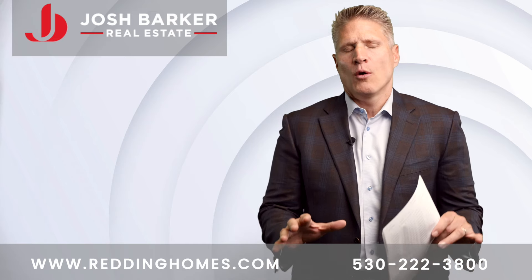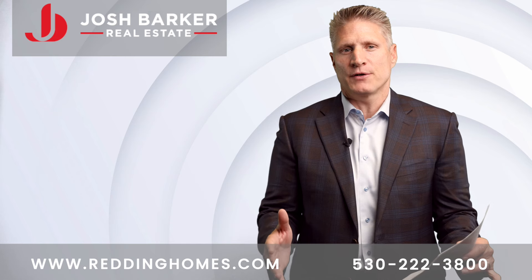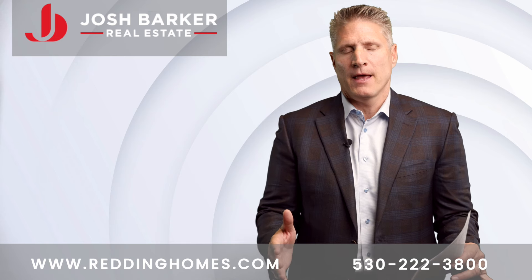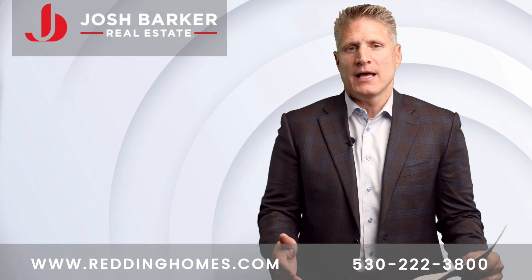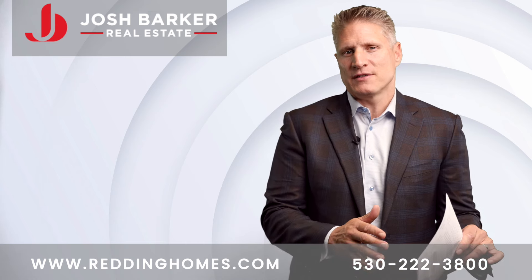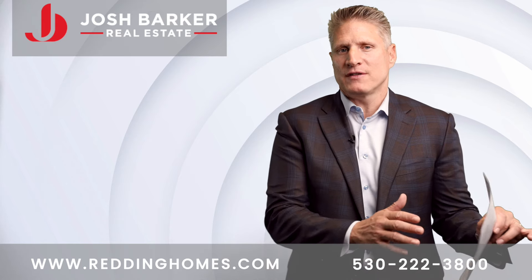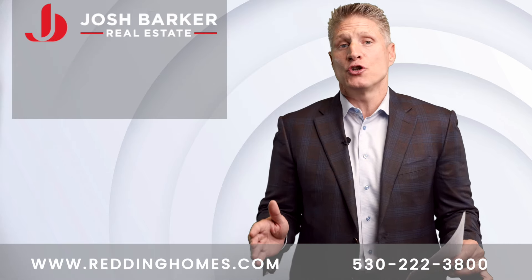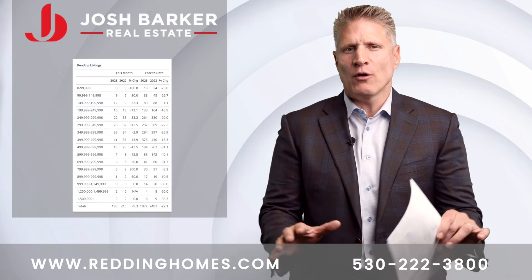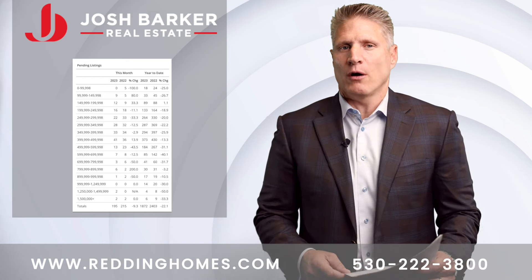Why is this important? When you look at the absorption rate, zero to three months is what we typically consider to be a seller's market. Four to five months supply is typically what we consider to be a neutral market. Anything where the absorption rate is six months or more is typically a buyer's market. So right now we're at the tail end of a seller's market, transitioning into a neutral market, which is a good thing. We typically want to see the market in a neutral market, but not with sales volumes that are too low.